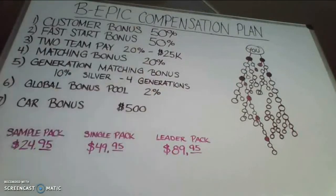So this is a breakdown of the BeEpic compensation plan. Get back to the person who shared this with you. Take care, God bless. We look forward to connecting with you and placing you on our team. Have an awesome day.